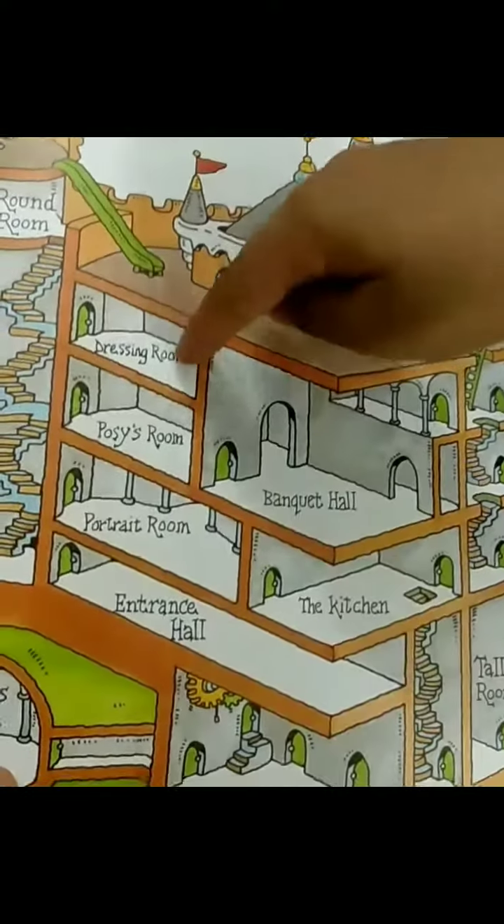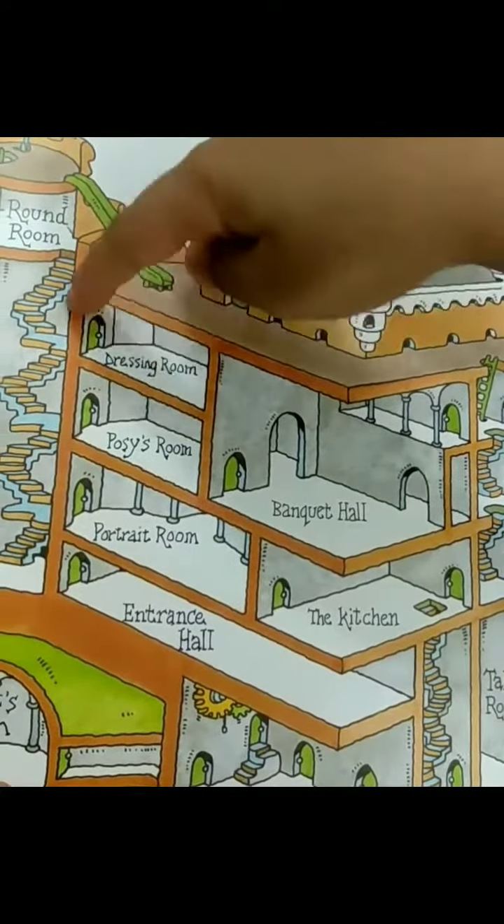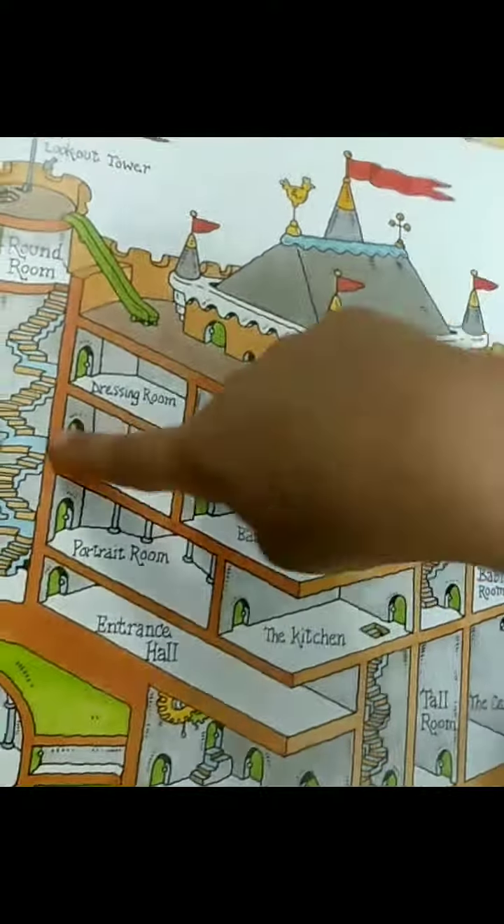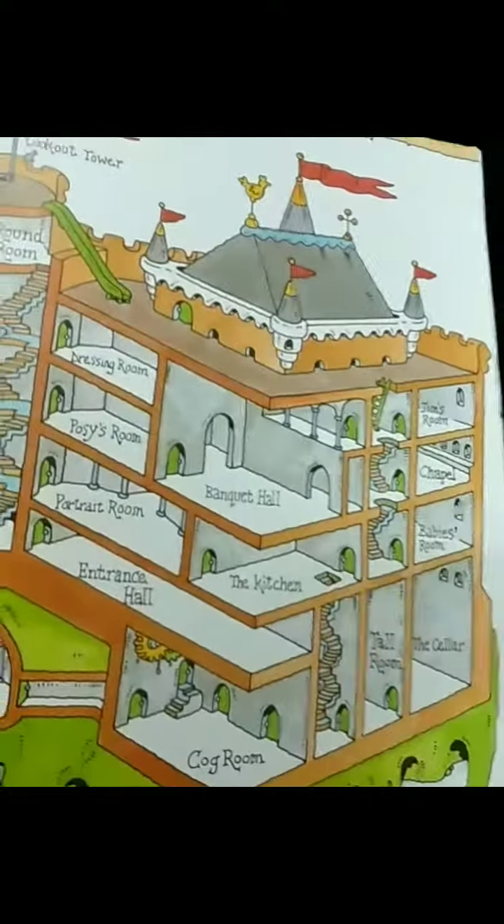Then next, Princess Posie will go to? The dressing room is on top, no? Below that is her room — Posie's room, she will go there. Yeah, okay.